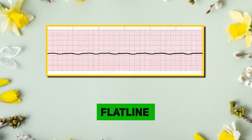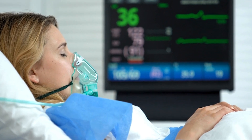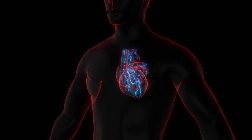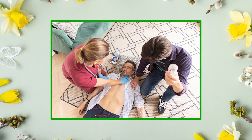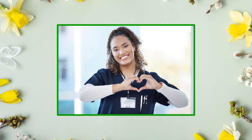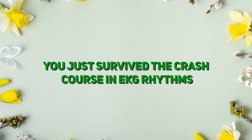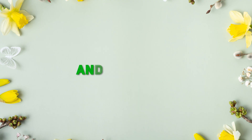Asystole, or flatline — the ultimate silence. Asystole means there is no electrical activity for the heart. This is cardiac arrest territory, caused by trauma or prior arrhythmias like V-fib. So now, future nurses, you just survived the crash course in EKG rhythms. Which rhythm do you find the trickiest? Comment below and let's chat!